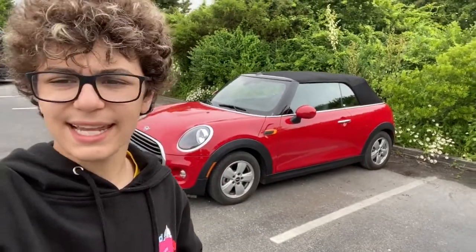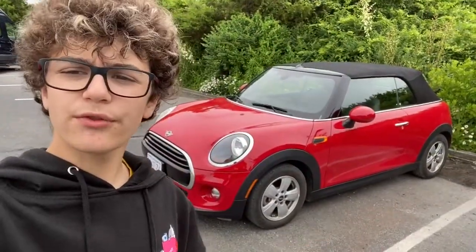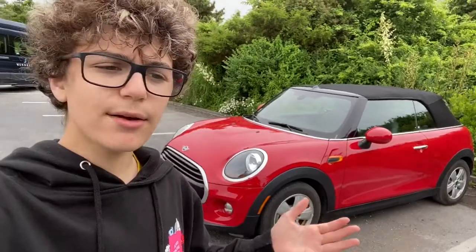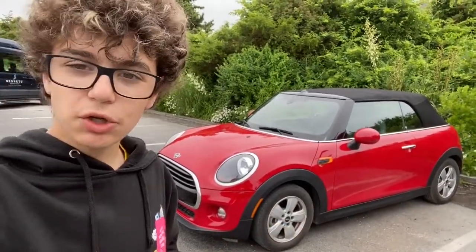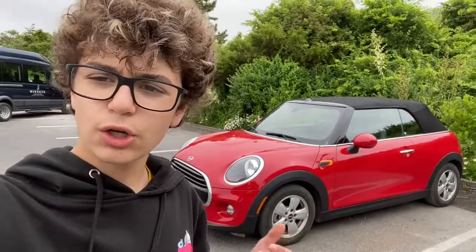This is a 2019 Mini Cooper convertible, and I'm going to tell you why it is a better car than you might think. I rented this Mini Cooper here in Martha's Vineyard because I wanted to rent something and make some content for the channel. The rentals here are not very interesting — they're just Jeeps, Kias, and Mini Coopers. So I thought, why not do a Mini Cooper? And this is what we got.